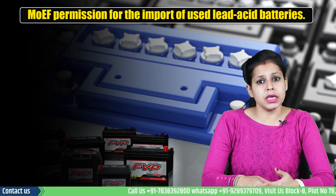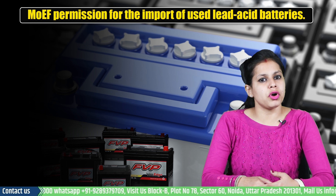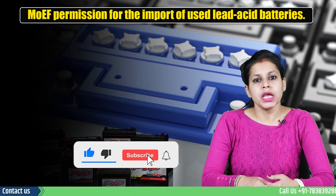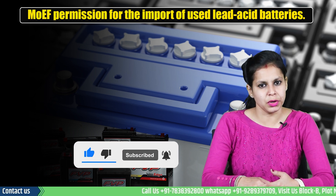So this was all about the topic. Keep coming back to our channel for more informative content. Don't forget to like and share the video and subscribe to our channel before leaving. In case of any queries, feel free to contact us on the details shown below. Thank you.